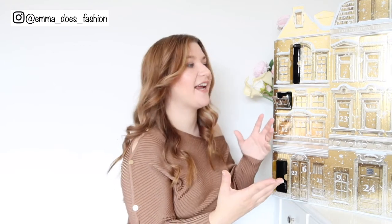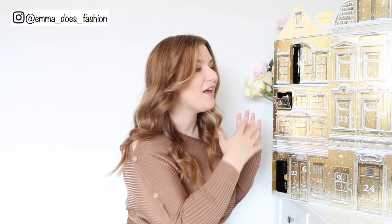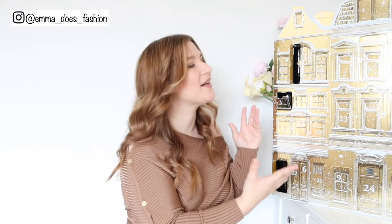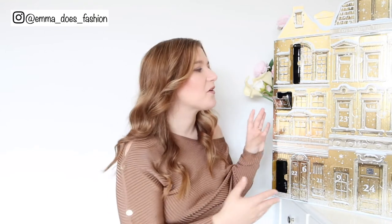The nice thing with the advent calendar is that Rituals is a beautiful, amazing company but they are quite pricey. There are lots of things I'd really like to try but I just can't justify the price, so this gives you an opportunity to try lots of things you wouldn't normally spend money on. It's nice to have these little luxuries.